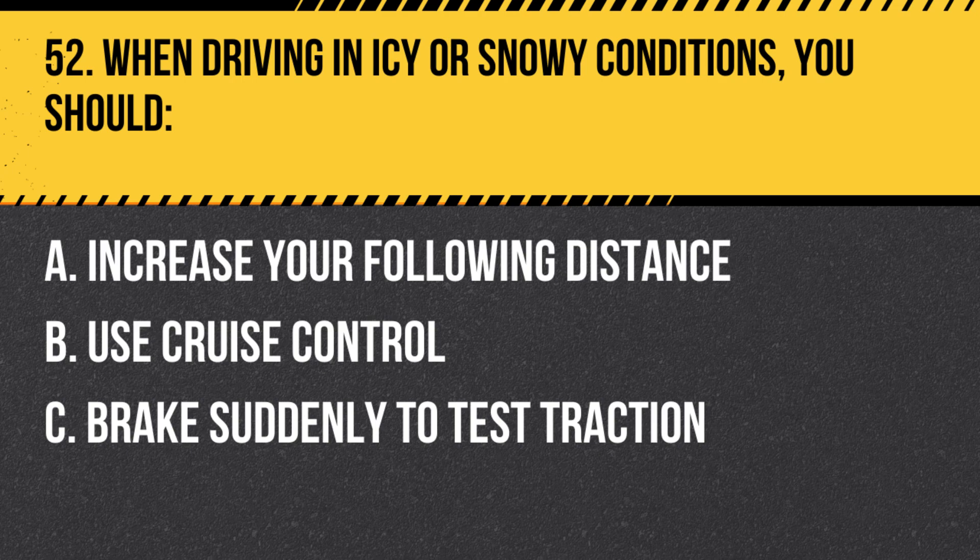Question 52. When driving in icy or snowy conditions, you should: A. Increase your following distance. B. Use cruise control. C. Brake suddenly to test traction. Answer: A. Increase your following distance. When driving in icy or snowy conditions, increase your following distance to give yourself more time to react to changes in road conditions or other vehicles.